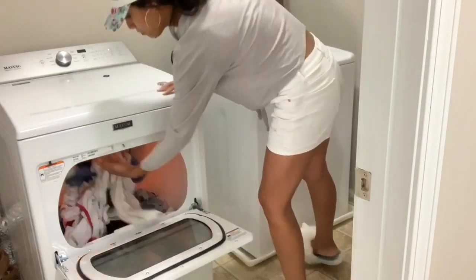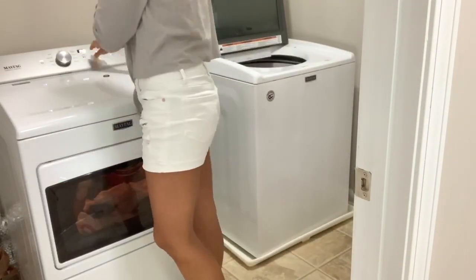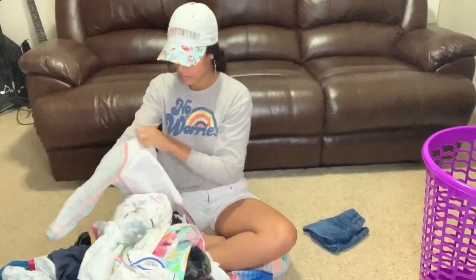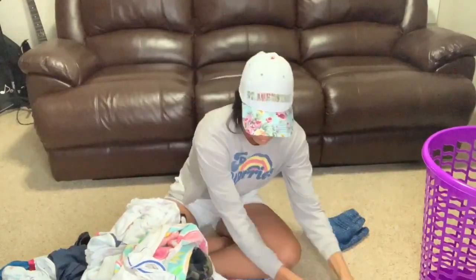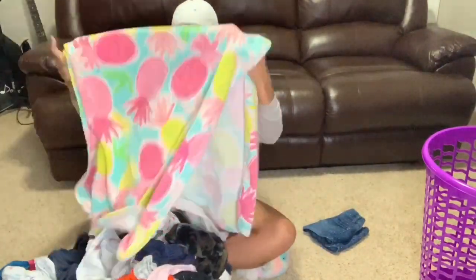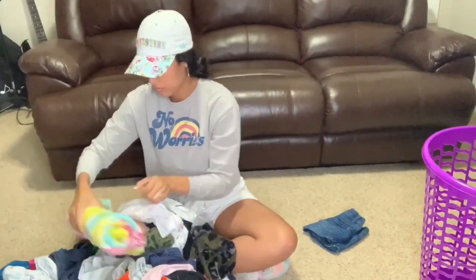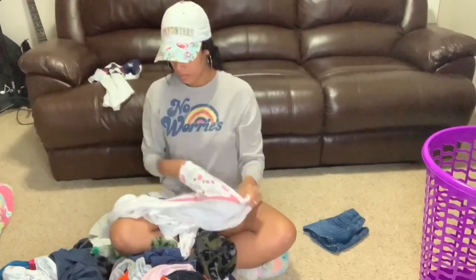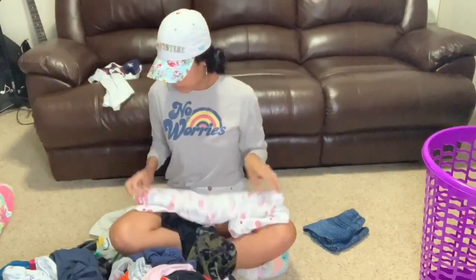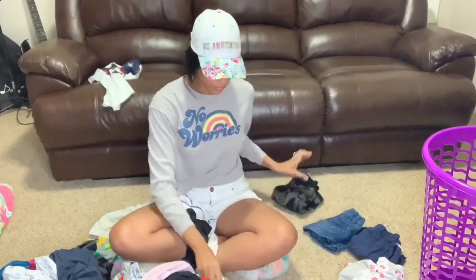I usually always fold the kids' laundry in their room, but on this day I had a lot of other errands to run so I didn't have time to fold their laundry earlier in the day. This was probably around eight or nine o'clock at night — the kids were already in bed and sleeping — so I obviously didn't want to wake them up by folding laundry in their bedroom. I went ahead and folded it out in the loft area, and anything that needed to be hung up I just put on the sofa.